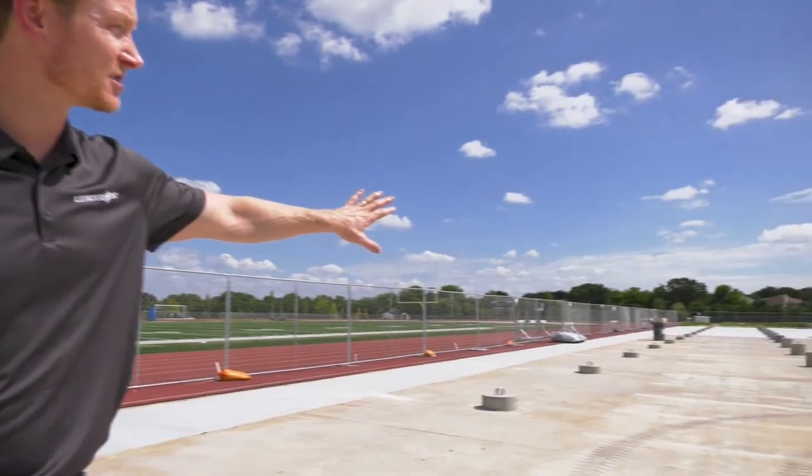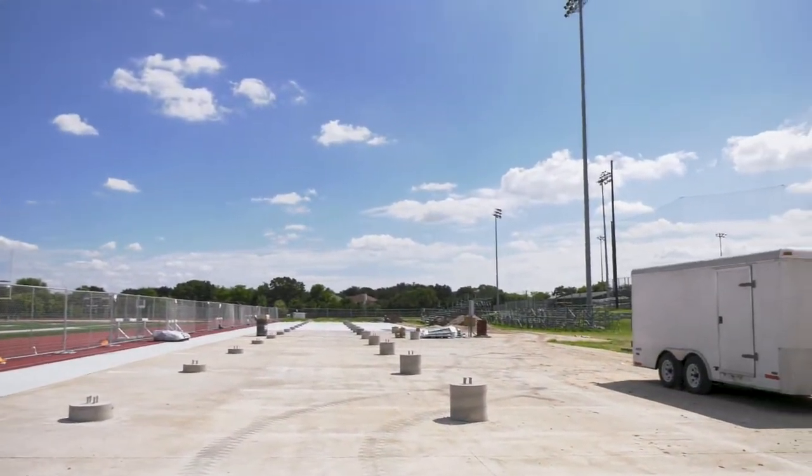Our Leander ISD construction update for September focuses on Cedar Park High School. As you can see, we're replacing the grandstand here at the sports field, and that includes a lot of concrete and electrical work.